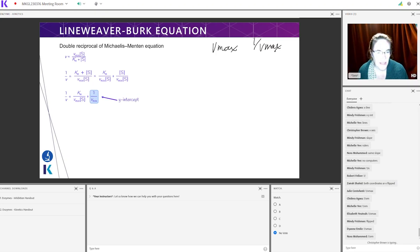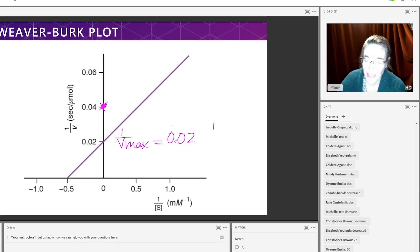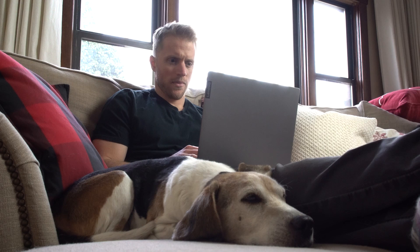Fourth, the classes have a flex schedule, so you can pick the date and time that works best for you each week rather than being locked into certain days and times like you would be with Blueprint. Fifth, the class sizes are usually pretty small — typically less than 10 students per class. And lastly, sixth, they have two instructors for every class: one that actually teaches the class and one that works the live chat function, so you can always ask questions without interrupting the flow of the class. If live classes are going to be a central part of your study plan, you've got to go with Kaplan.